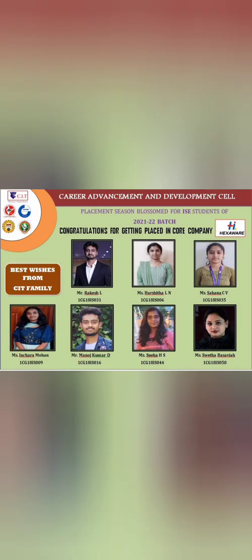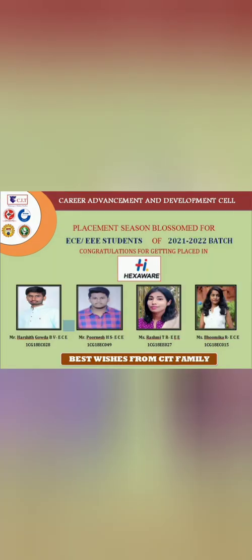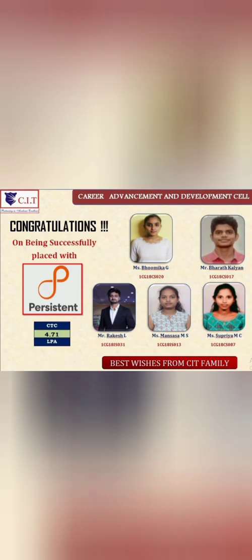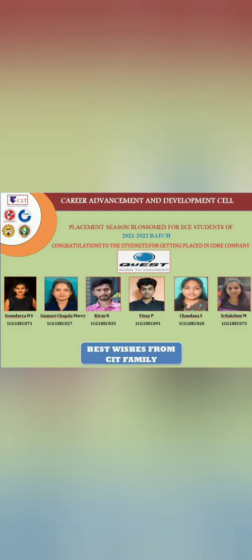Now looking at company-wise placements: Hexaware, one of the top 10 IT companies in India, took around 15 to 20 students at a salary of around 4.5 lakhs from branches including Computer Science, Information Science, and Electronics. Persistence Systems, also a very good IT company in the top 30, offered 4.71 lakhs and hired five students.